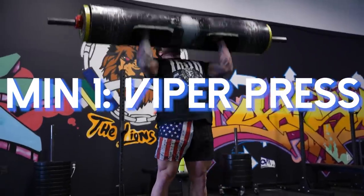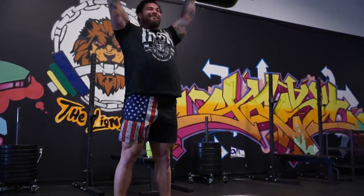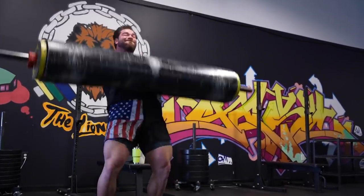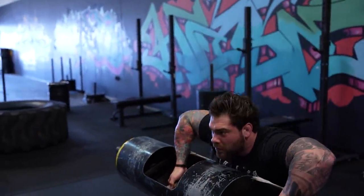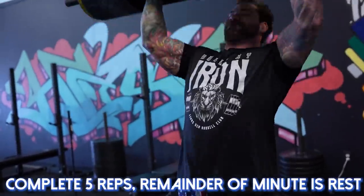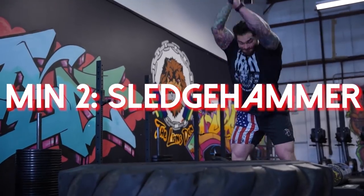On the first minute we're doing a viper press with a log. If you don't have a log you can do any clean and press — easy to adapt. I want to work a log clean and press specifically, doing a viper press which is a one-motion clean and press. The reason is skill acquisition — we're working conditioning and moving as fast as possible. I'm going to do five reps, hopefully done within a 10 to 12 second window, giving me a good amount of rest before the next station.